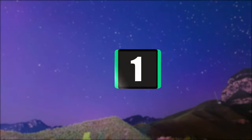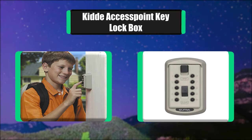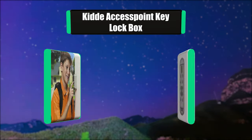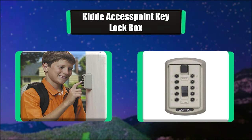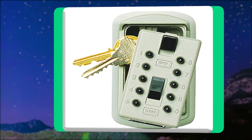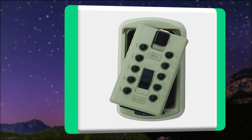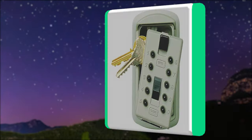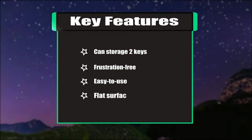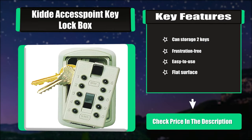Number 1: Kid Access Point Key Locked Box. The KeySafe Original 2-Key Slimline Locked Box holds up to two keys and attaches securely to any wall or flat surface with included mounting hardware. The easy-to-use push-button combination can be changed at any time for added security, with over 1,000 different combinations available. The strongbox design has a solid track record for unmatched quality and security. Key Features: Can store two keys, Frustration-free, Easy-to-use, Flat Surface.